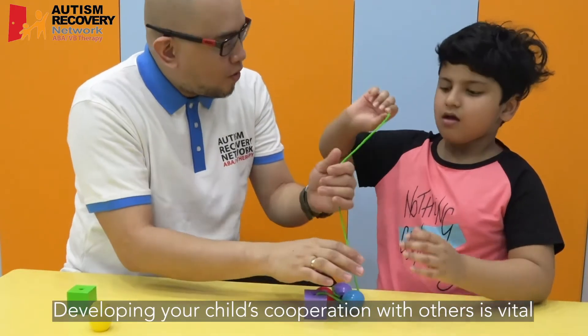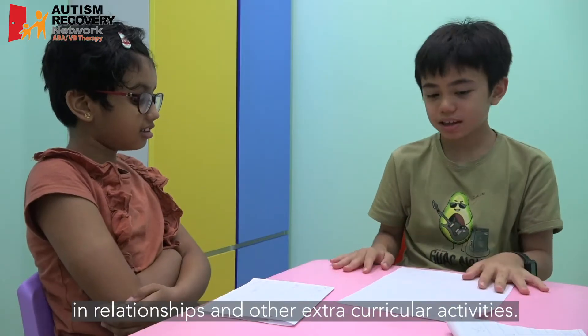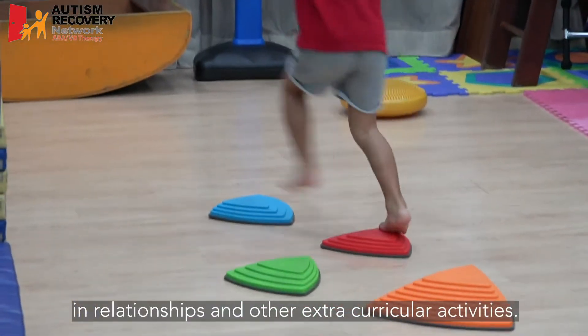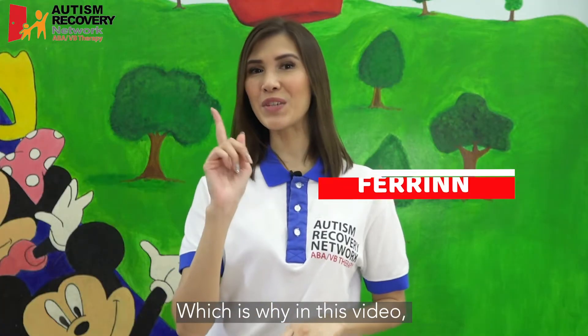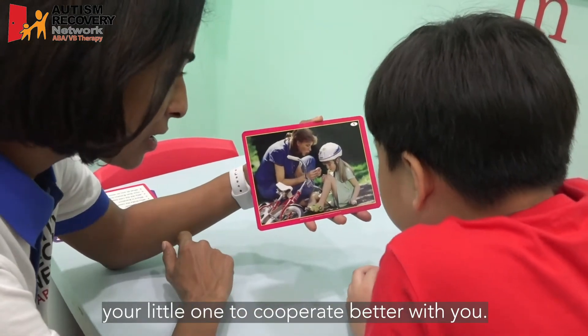Developing your child's cooperation with others is vital to ensure that they succeed at school, in relationships, and other extracurricular activities. Which is why in this video, we'll be sharing tips on what you can do to encourage your little one to cooperate better with you.